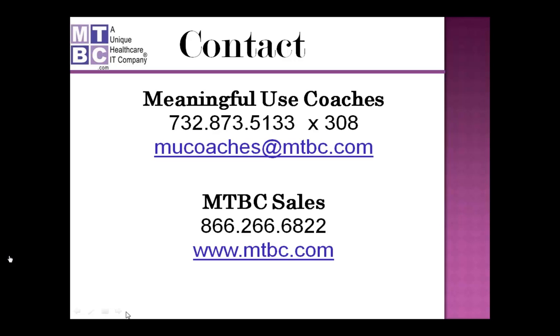We are almost done with the seminar. For any remaining questions, we will get back to you by email or phone call. Feel free to email any questions to MUCoaches@MTBC.com — the meaningful use coaches team is always willing to help. Thank you to everyone who attended, and thanks for bearing with us. We will come up with another webinar very soon.